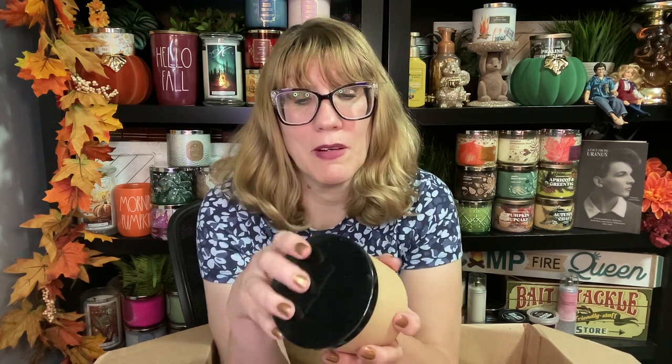Gingerbread Donut. I love these jars — there's something about these jars that is just so delightful. Oh my gosh, this one is good. This is like Christmas. This would make a great — it's like the perfect gingerbread, you guys. It is Gingerbread Donut. I think I have one more of these.